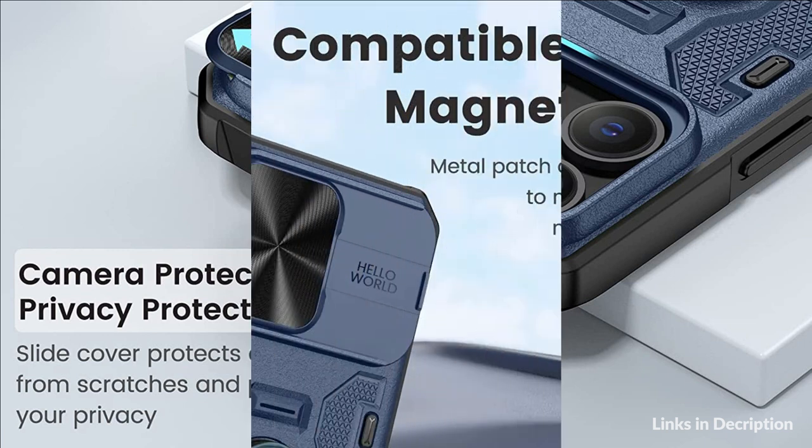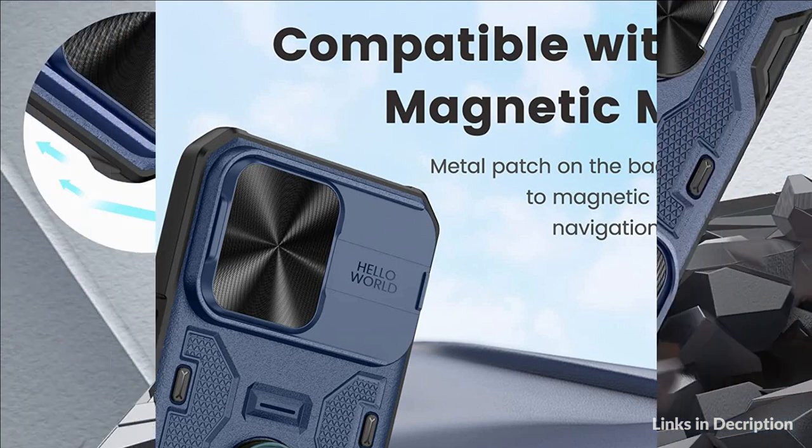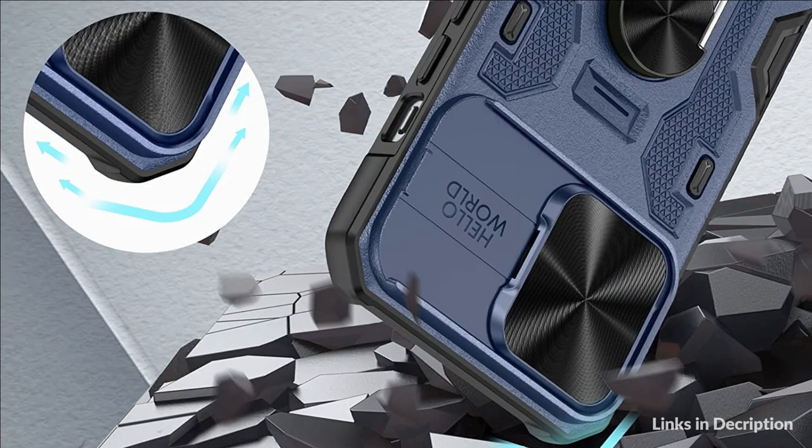So these are some of the best cases with camera cover for iPhone 14 Pro in 2022. If you enjoyed our video, leave a like and subscribe to my channel for future updates.